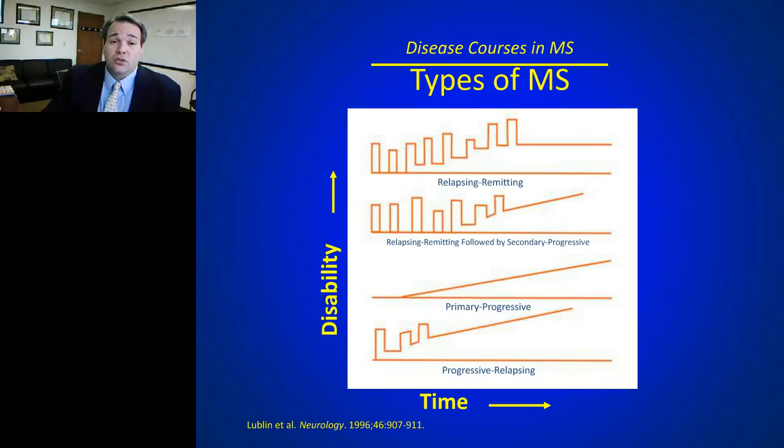In secondary progressive MS, clinical attacks cease to occur but every year is a little worse than the year before — so-called progression. A patient might be using a cane one month and a walker a year later with no intervening attacks. Untreated, up to half of patients will go on to have secondary progressive disease. The rarest versions are primary progressive and progressive relapsing, where from the beginning every year is worse than the year before.